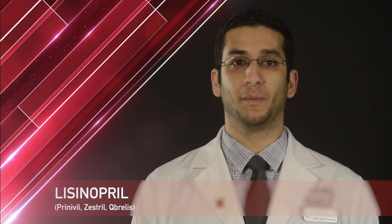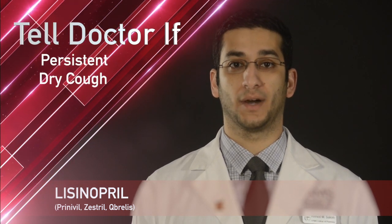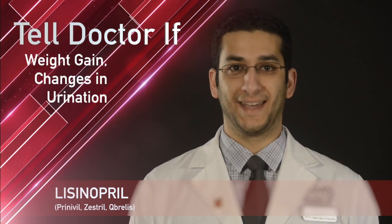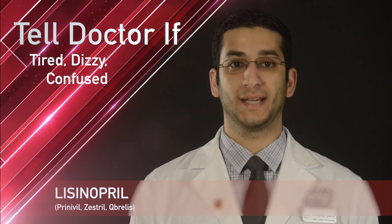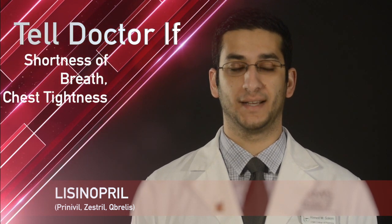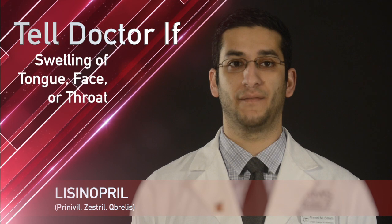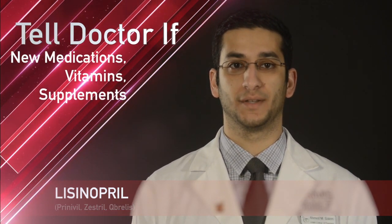While taking lisinopril, remember it is important to tell your doctor or pharmacist if you have a dry cough that will not go away, weight gain, changes in color of your urine or how much urine you make daily, if you are really tired, dizzy, confused, short of breath, or have chest tightness, swelling of the tongue, face, or throat, or if you start taking new medications, vitamins, or supplements.